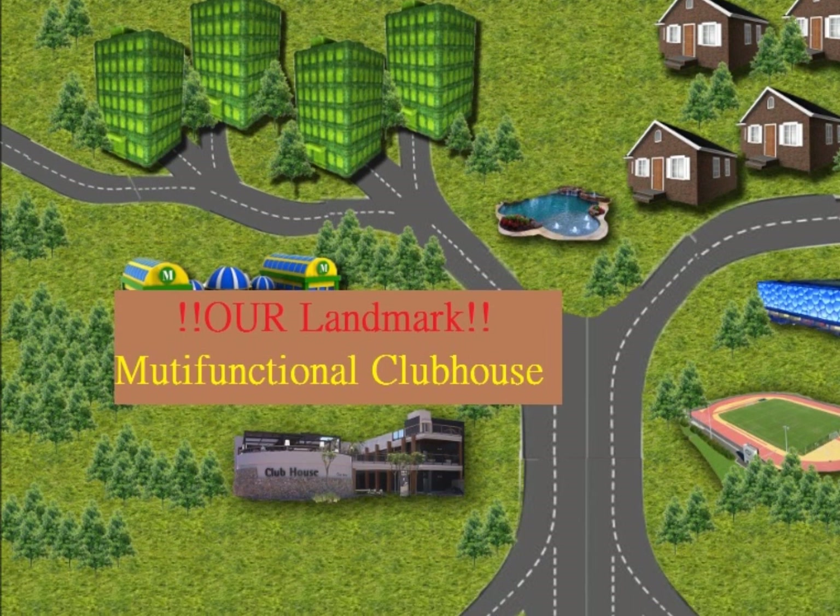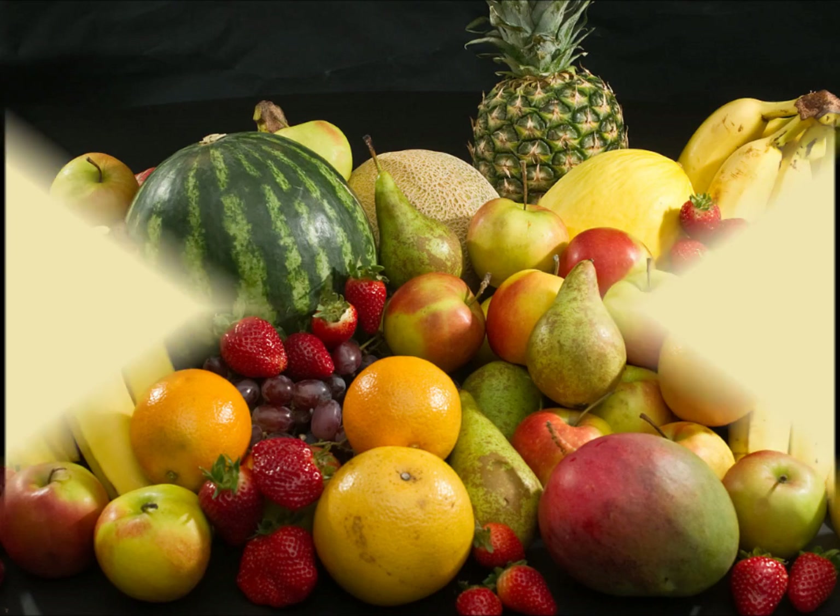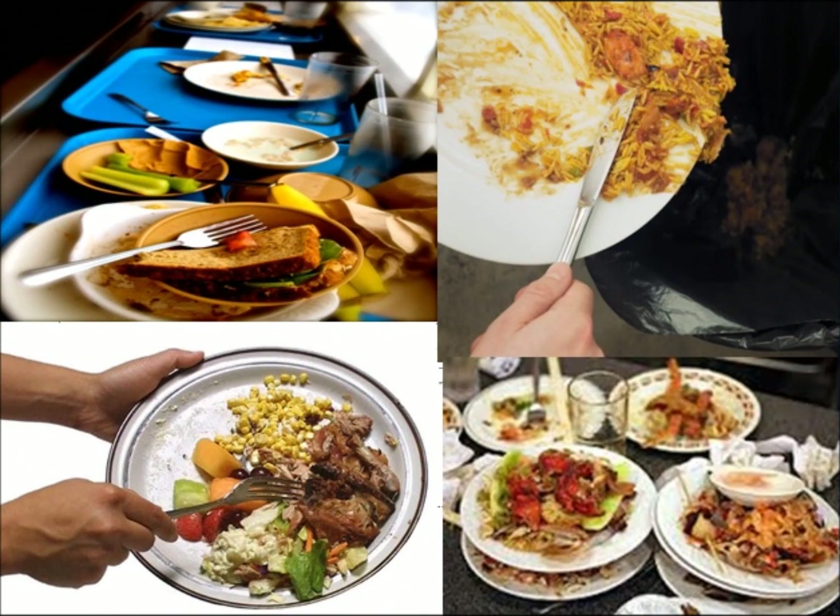The multifunctional clubhouse serves as a landmark, featuring an underground restaurant with a transparent pool on top which allows sunlight to penetrate. The raw vegetables and fruit used in the restaurant would be those planted by residents, with fertilizers converted from food waste.